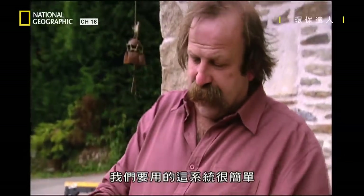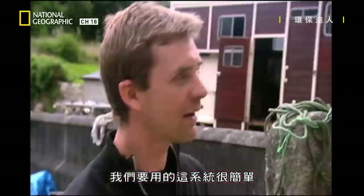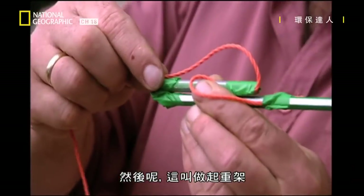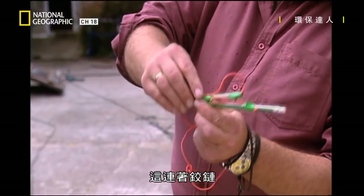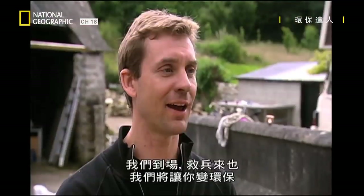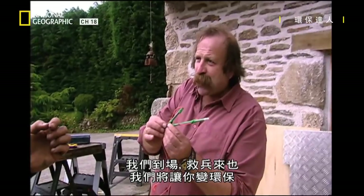I've got the very simple system we're going to use here. So we've got a mast sitting on the top of our vehicle, and then we've got a — this is called a gin pole. It's on a hinge, and when we pull from the back on the cable, it should just swing upright. On the top of this we'll have our turbine. We'll get into location. The cavalry are here — we will make you green.